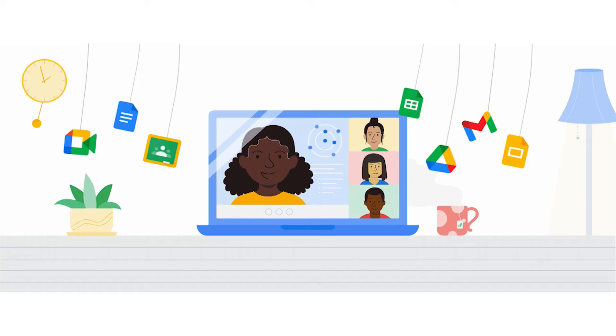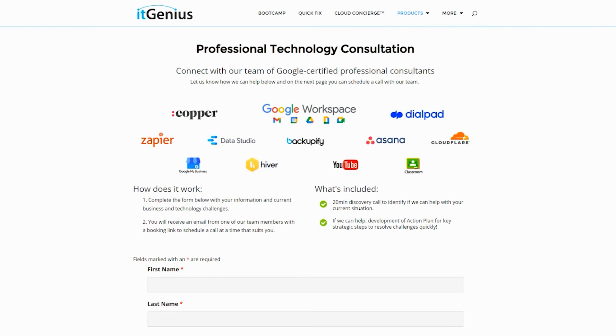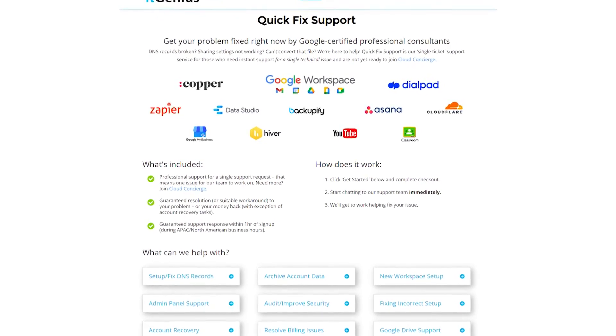If you're a business owner interested in an audit on your technology stack or your Workspace account, or you're looking to do a project in the tech world, you can take advantage of our free consultation. And if you need help right now, consider joining Concierge or taking up a Quick Fix with our team for professional support for your tech stack.